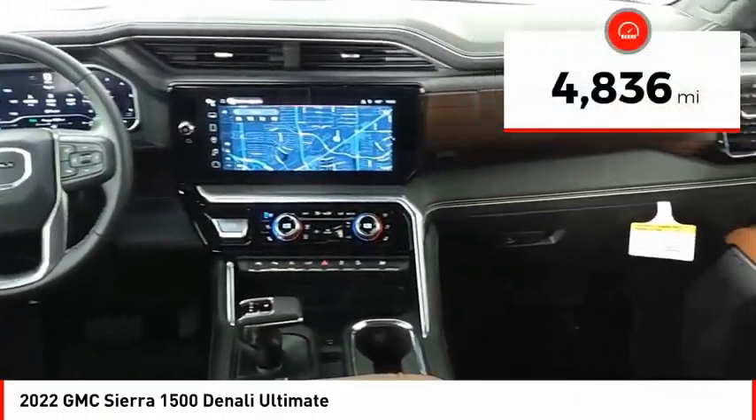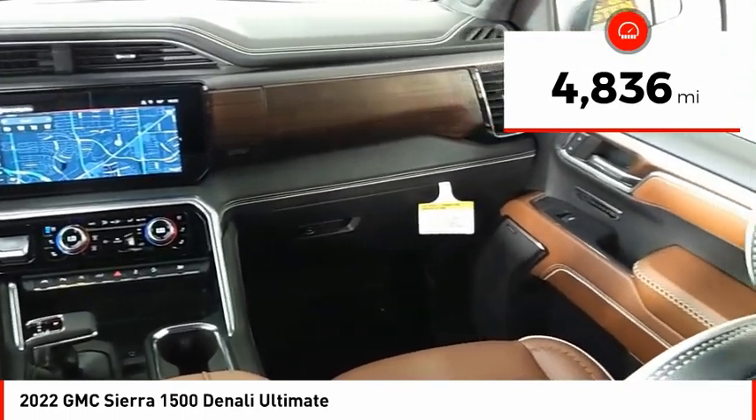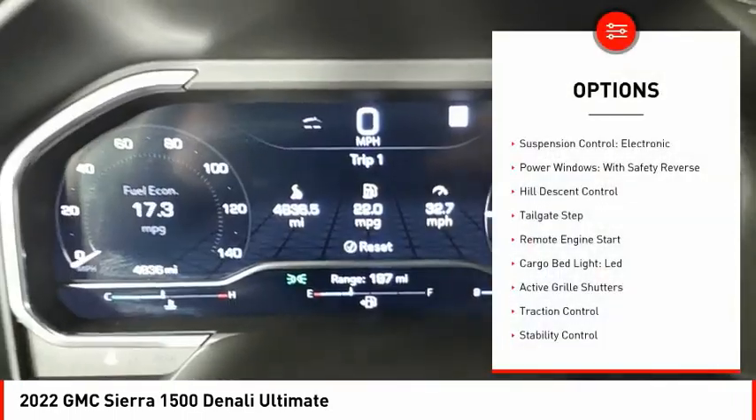This vehicle has less than 5,000 miles. Here are some of this vehicle's great options: suspension control, electronic.